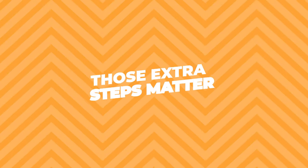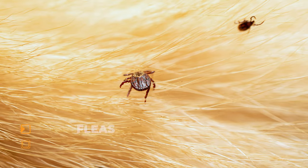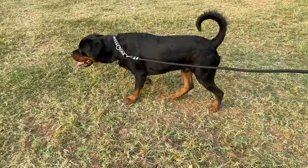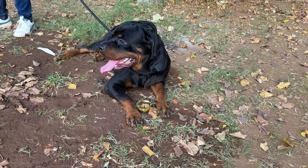Keep an eye out for any parasites like fleas or ticks, especially if your Rottweiler is an outdoor adventurer. These little pests can wreak havoc on your dog's skin and coat.